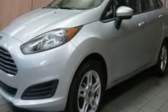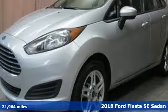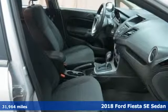It's a 2018 Ford Fiesta. Ford, where tradition meets innovation. It comes with great features you'll love.